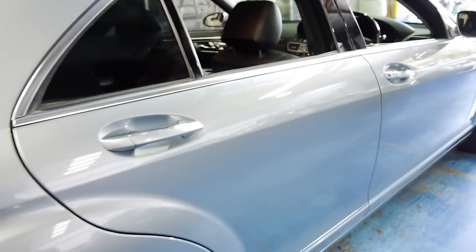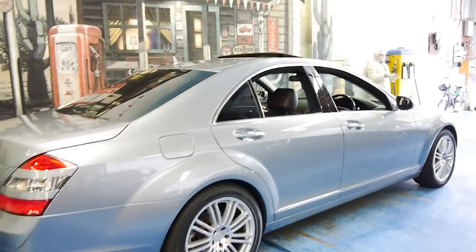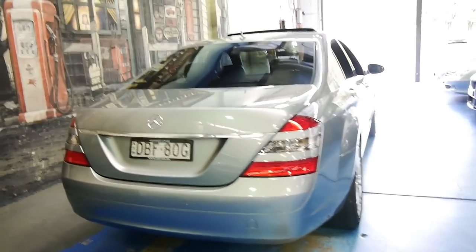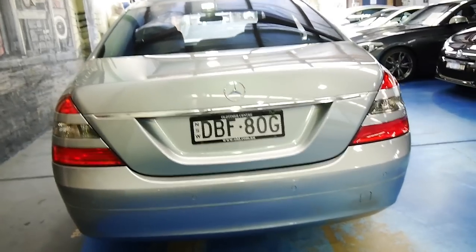It's been optioned with soft-close doors, which was actually quite rare in the 221 series. Generally, you had to get a V8 if you wanted the soft-close doors. It's got front and rear parking sensors naturally, and possibly a reverse camera as well.